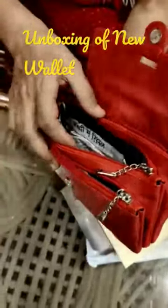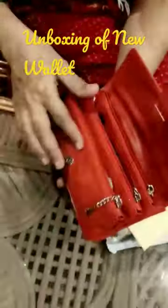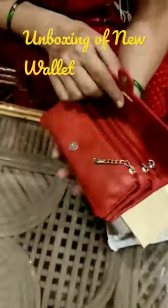The price was $5.50, and it is very good. It is very spacious. So I would recommend it.